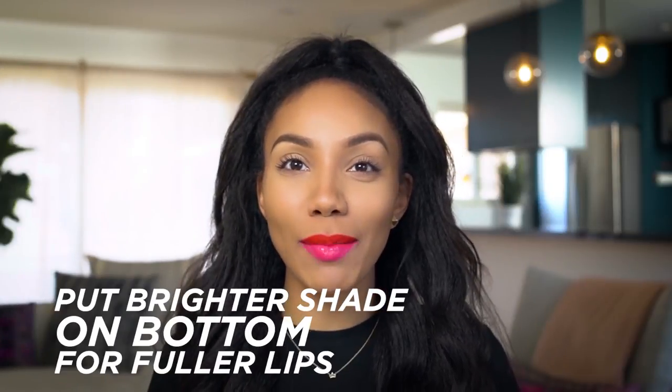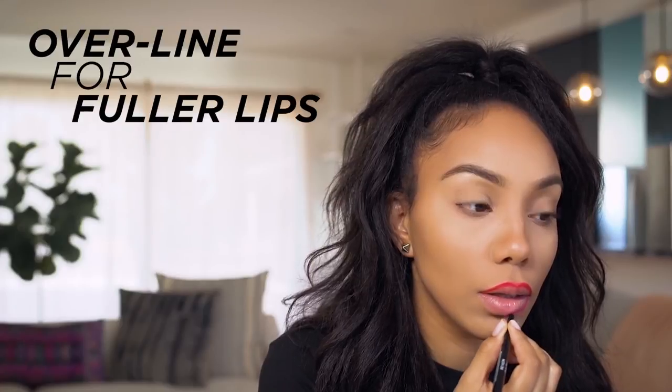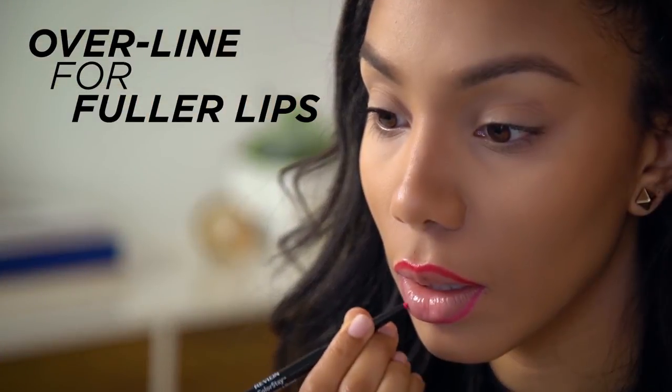Basically anytime you use complementary colors and you put the brighter shade on the bottom, it's going to make your lips look more full, and that's never a bad thing. Lip liner is another good way to make your lips look fuller, so if you're on the thinner side you can cheat fullness by lining slightly outside the line.